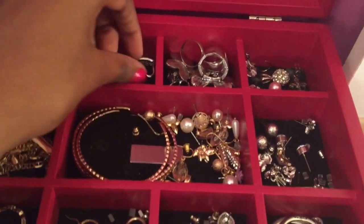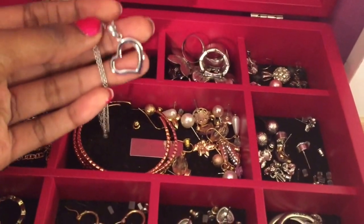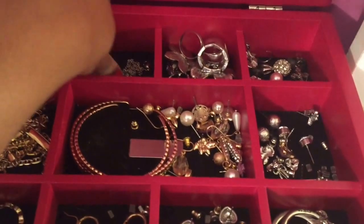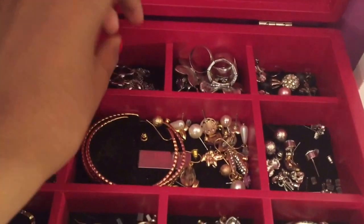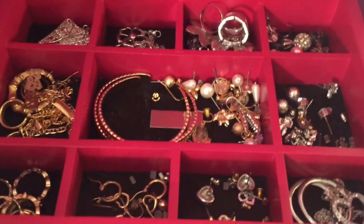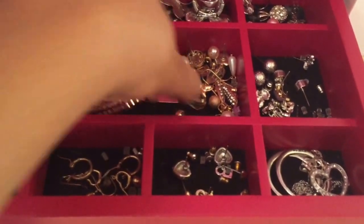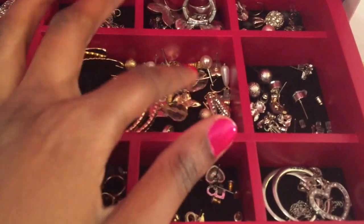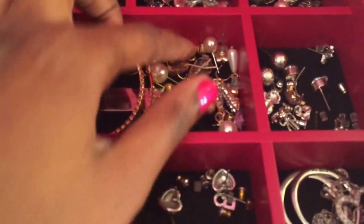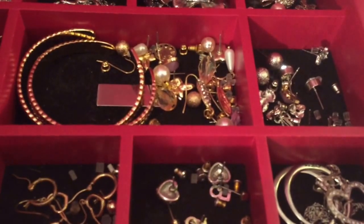Right here I just have two necklaces — these are by QVC and they're stainless steel necklaces. They're actually getting a little tangled up so I need to fix that. In the middle here I have a random set of bracelets — just gold bracelets. And over here I keep a majority of my gold stud earrings. As you can tell, I love stud earrings.